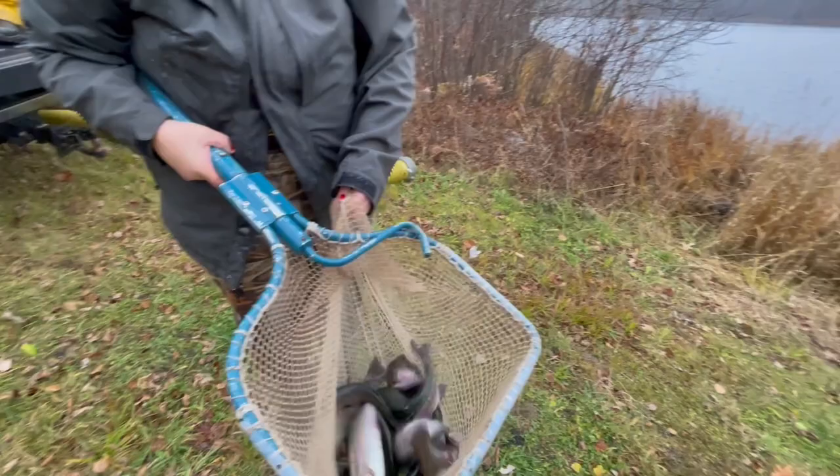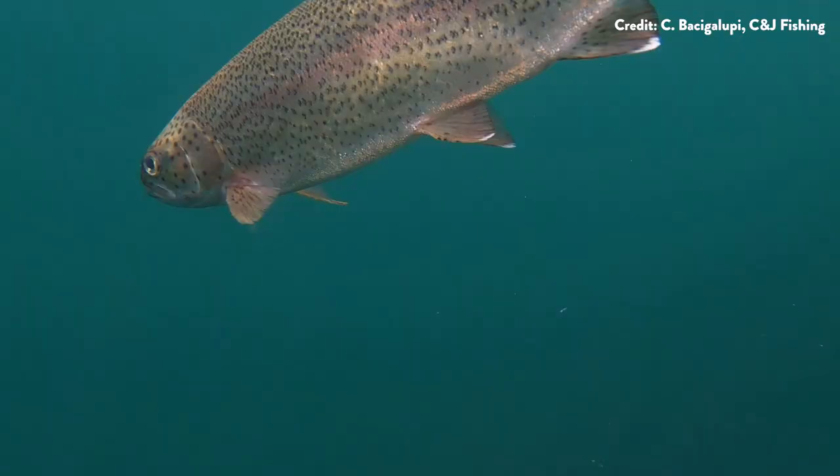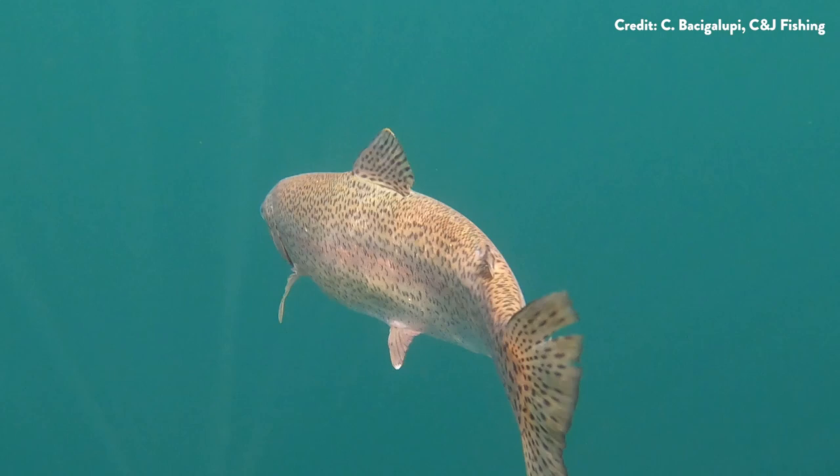Moonshine Lake is primarily managed as a winter fishery. When the winter trout season opens in mid-January, we hope anglers will put their trout stamps to good use and utilize the resource.